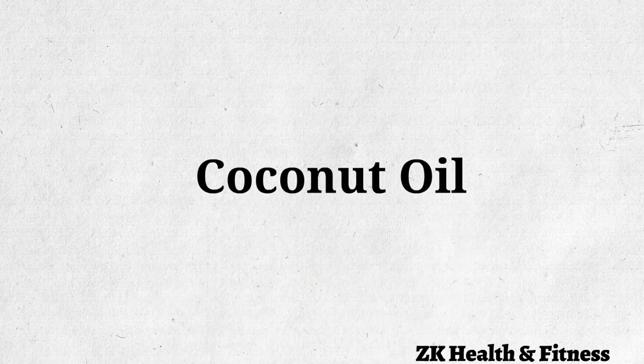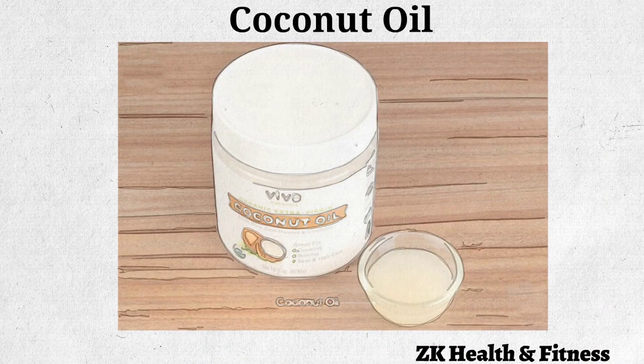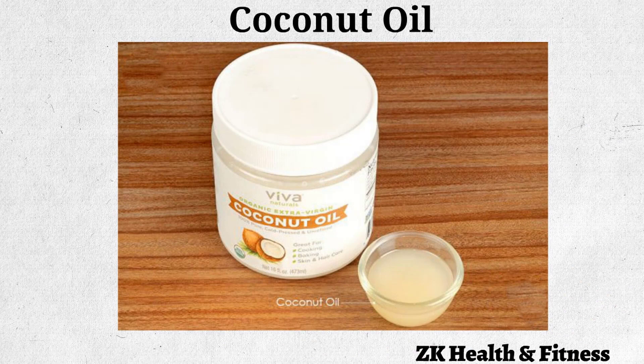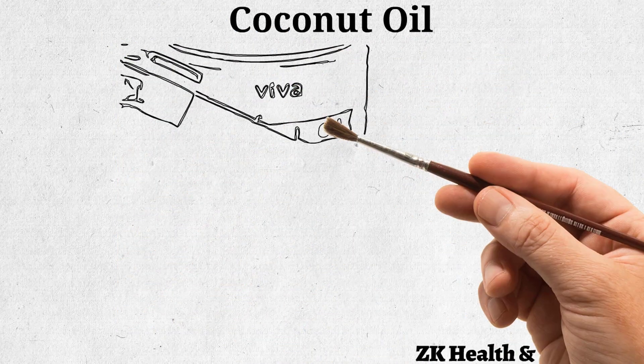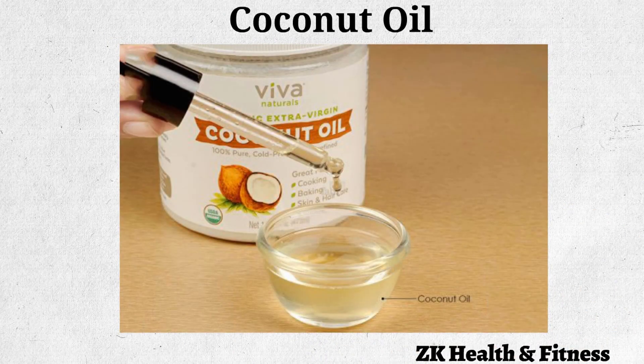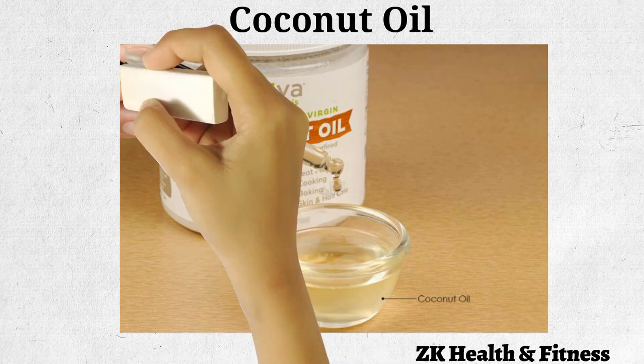Coconut Oil: Coconut oil has antibacterial and natural healing properties to heal itchy skin, improve digestion, and treat ear infections in pets. Melt the coconut oil into a liquid form and let it cool off a bit before administering it to your dog.